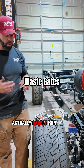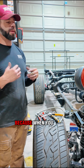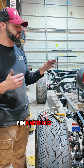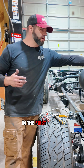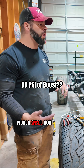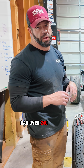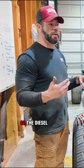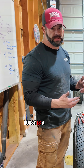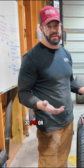Diesels actually rarely run a wastegate, but in the performance world we run wastegates because when you start hitting nitrous you'll over-spool your turbo. So wastegates are used really just to control turbo speed on the high-pressure turbo. In the diesel world we'll run 80 to 100 psi — the Godfather one time ran over 240 psi of boost. So if you come from gas and think 20 pounds of boost is a lot, that's nothing — a stock diesel truck will do 30 psi or more.